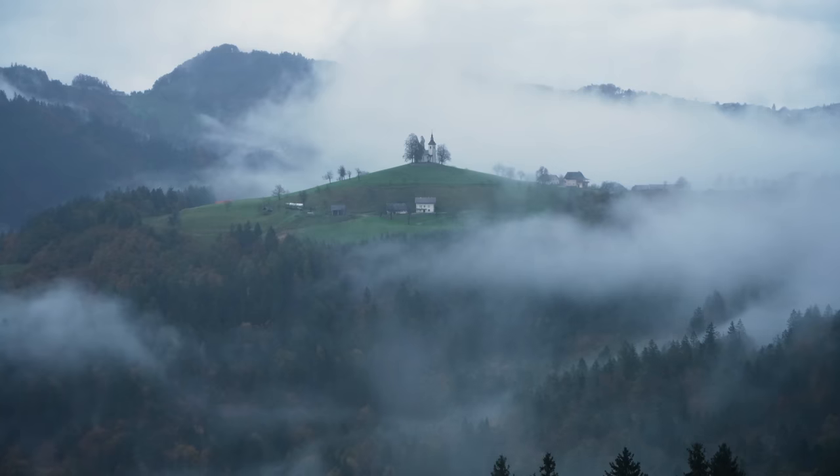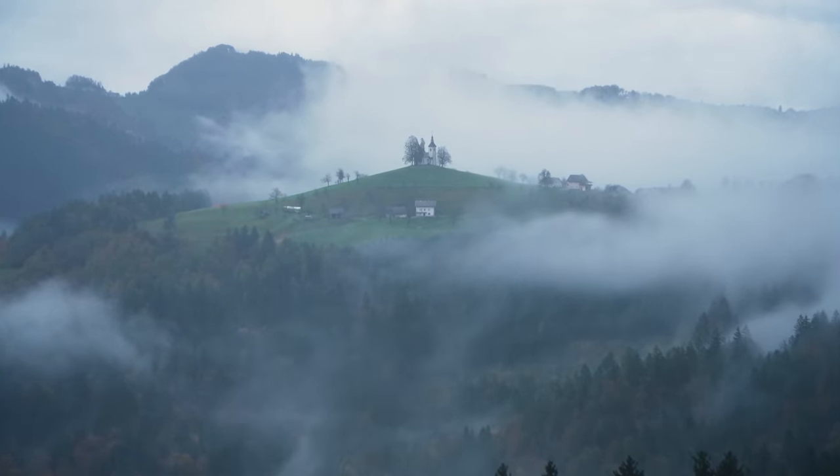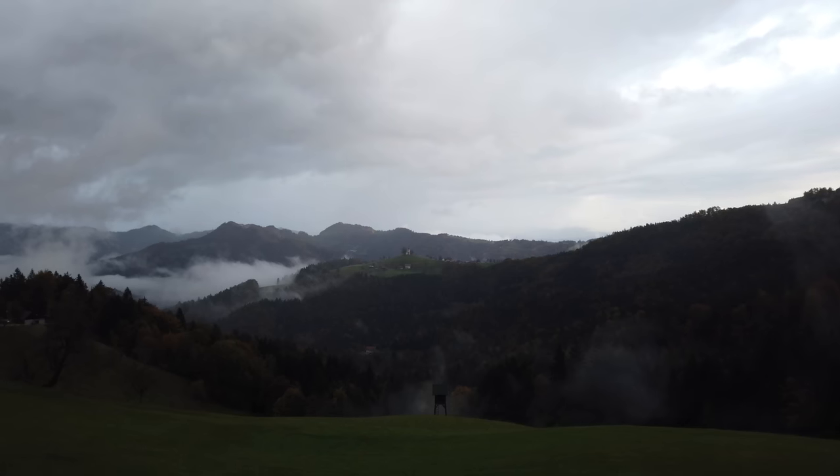We have made it to Slovenia and what a greeting we've had. We have come to probably the most famous small church photo location in all of Slovenia. There are like two super famous ones, and then there's Bled with the church in a lake, but I think I prefer this one. What a start it has been.